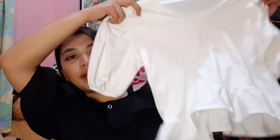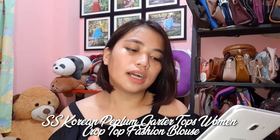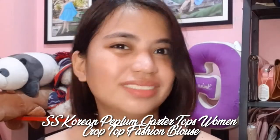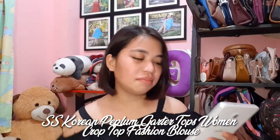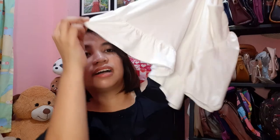Ang next shop natin ay Swim Underscore Shop. The first thing that I got from their shop is ito — white na medyo puff sleeves siya dito. Ang name niya ay SS Korean Peplum Garter Top Woman Crop Top Fashion Blouse. Ang haba ng pangalan! Pero ito ay 59 pesos lang. Ang ganda niya — puff sleeves na, tapos may ganyan siya sa baba. Cutie lang!